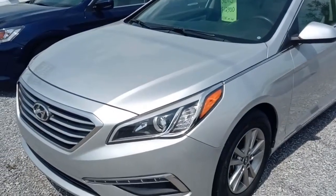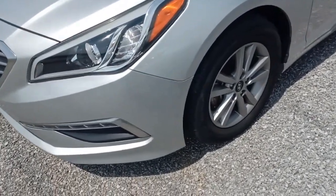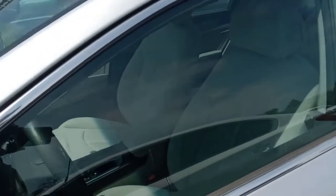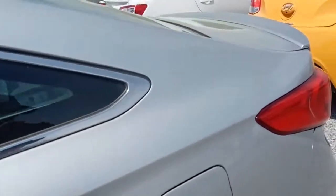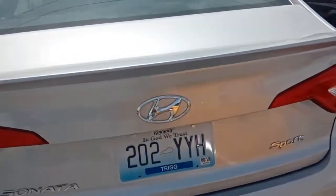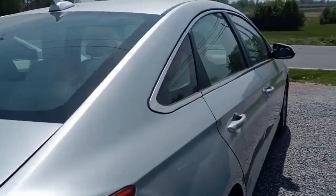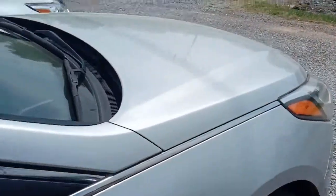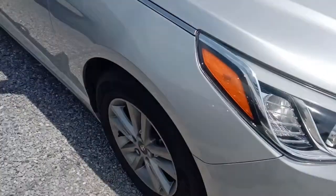Today we're looking at this 2015 Hyundai Sonata Eco model. It has aluminum wheels, four-wheel disc brakes, and is in really super nice shape. This is a 1.6 liter turbo with about 178 horsepower and excellent mileage. The current asking price is $12,900 and it's got about 15,000 miles on it.